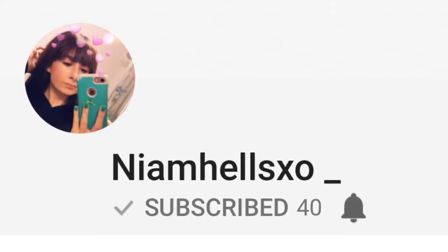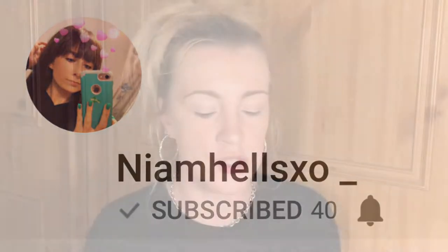Hello, welcome to my channel. In today's video I'm going to be doing a collab with a lovely lady called Neve L's XO, so I'll link her Instagram and YouTube down below so that you can go follow her and subscribe to her channel.